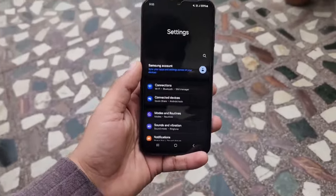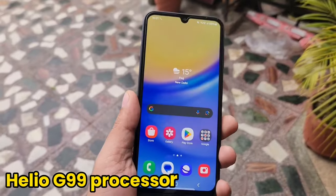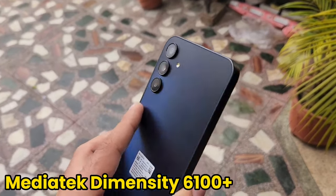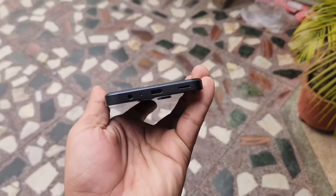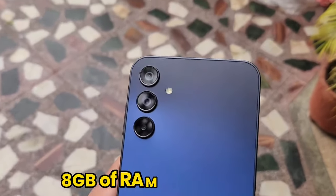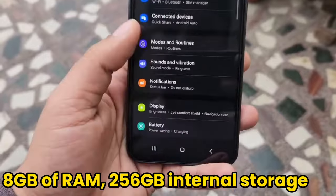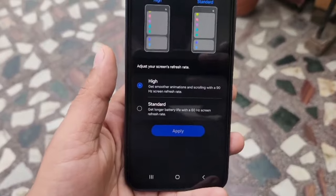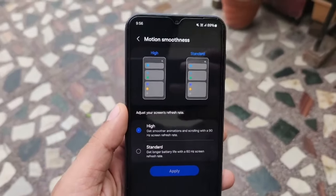For the 4G version, the A15 comes with a Helio G99 processor, while the 5G version uses the MediaTek Dimensity 6100+. Both chipsets offer powerful performance for daily use and gaming, with options for up to 8GB of RAM and 256GB of internal storage. The A15 5G provides ample space for storing apps, photos, videos, and various files.